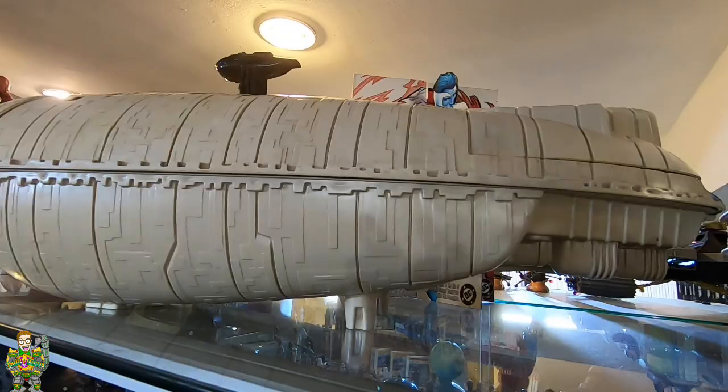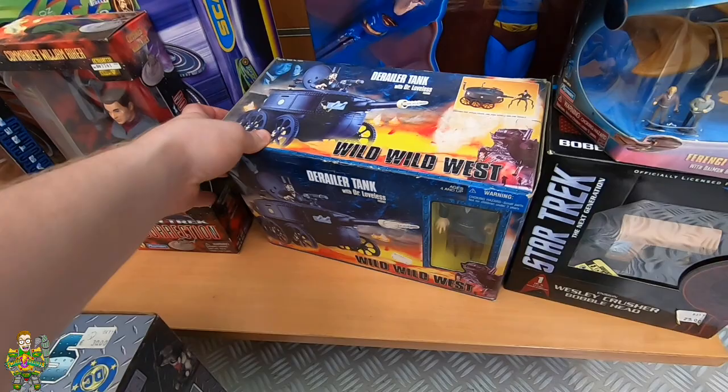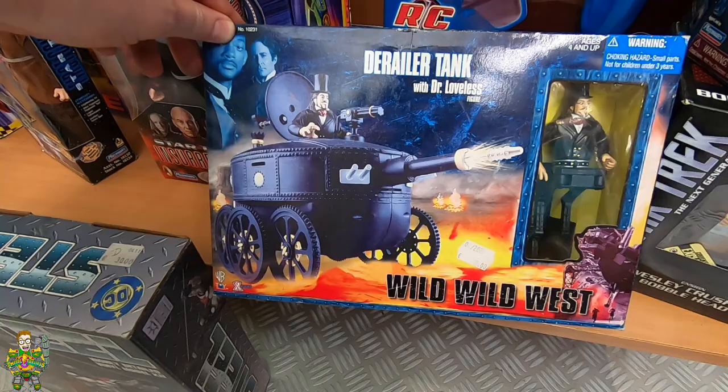We've got a crazy little find down here. We've been looking around the shop all the time and every time we look somewhere we see something completely different. We've got the Wild West derailleur tank with Dr. Lovelace figure. Are you thinking of grabbing that Andy? No, it's cool but it's too big. I don't think I've ever actually seen the film.